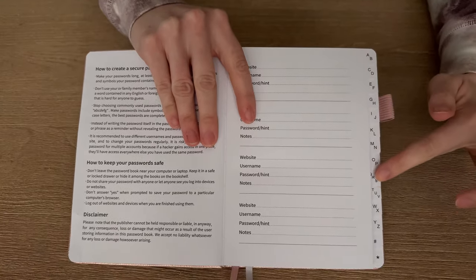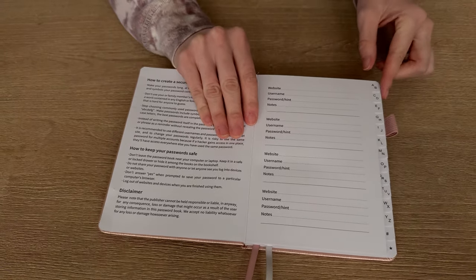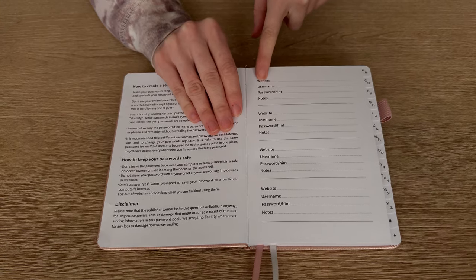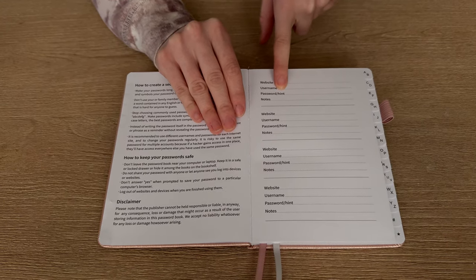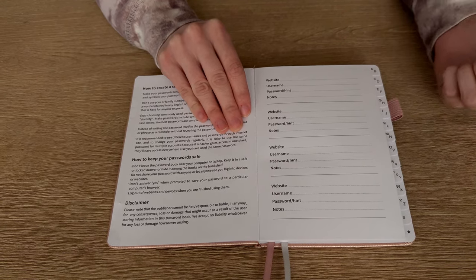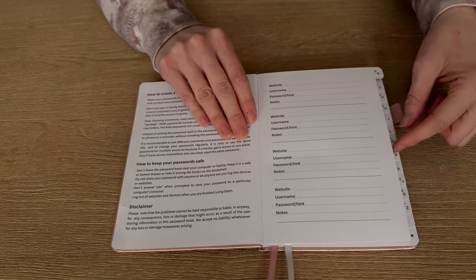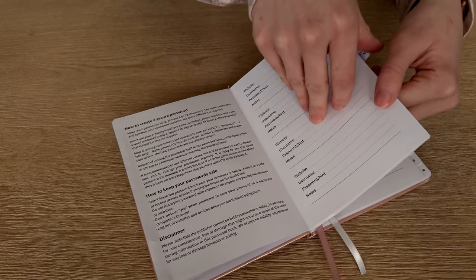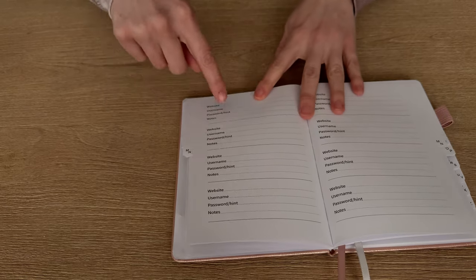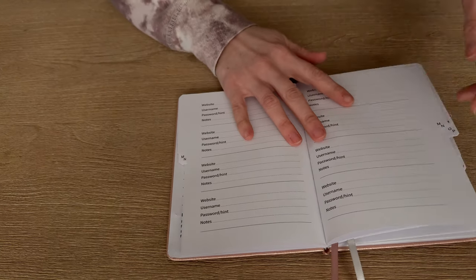When you open it up, you'll see there are tabs labeled by letters. So if I wanted to put my Amazon password in here, I'd put under A the website, my username, my password or the hint for the password, and any notes that I would need. I could do the same thing for anything — so maybe I want to put my Netflix password in here, I'd go to the N section, and here is where I would put my passwords for my N websites.